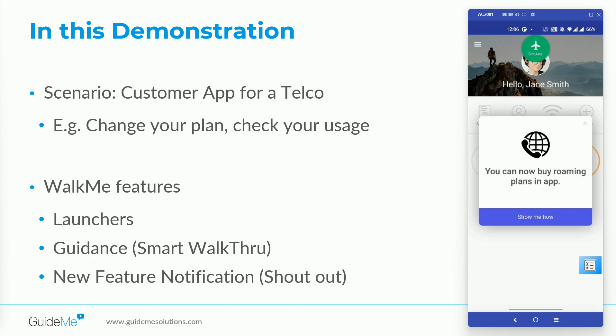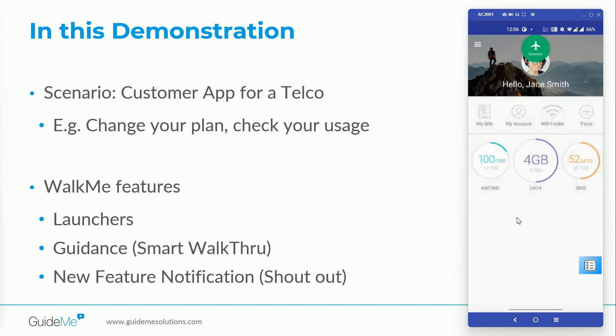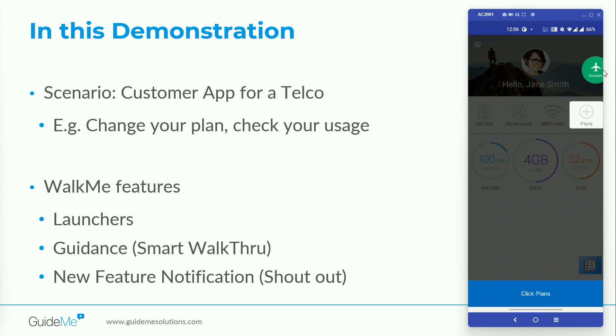Let's click on the button. Once the user clicks on the 'Show Me How' button, WalkMe will drive users through the process or recent updates by providing step-by-step guidance. Users can read the contextual guidance provided by WalkMe and learn or navigate to all the recent updates or features within the application.